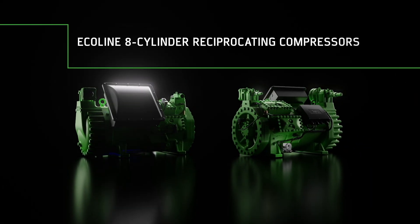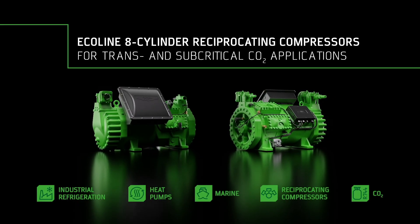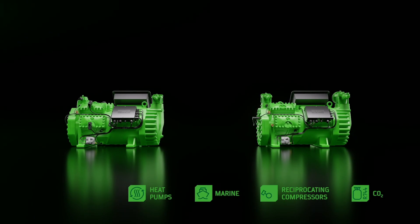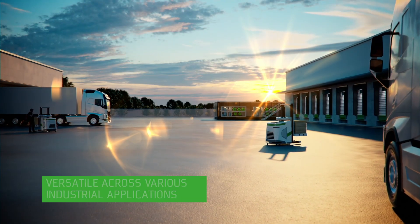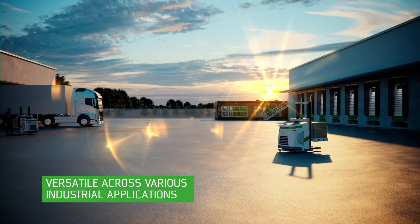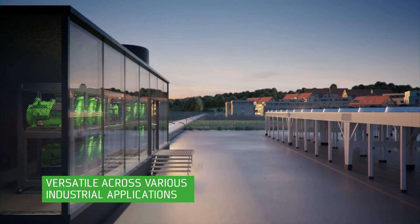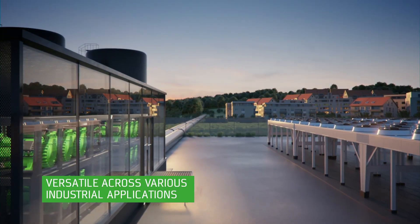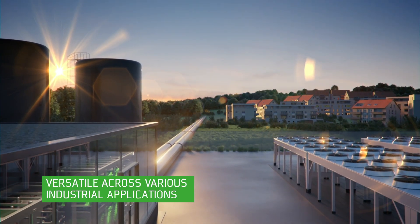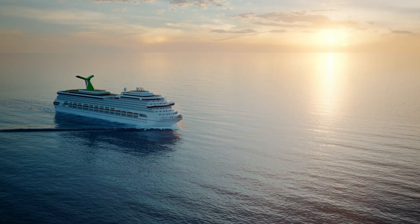Ecoline 8-cylinder reciprocating compressors for subcritical and transcritical CO2 applications form the reliable heart of these systems. The high-performance compressors not only offer maximum efficiency in industrial CO2 refrigeration and heat pump systems, but also enable compact, cost-efficient system designs for a whole host of applications, including large cold stores, distribution centers, and marine and heat pump applications.